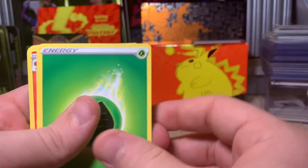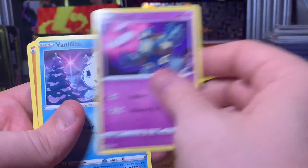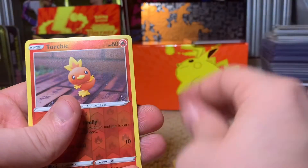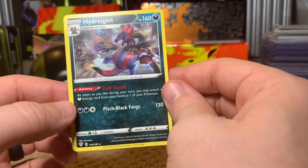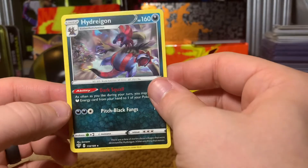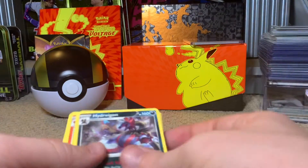We start off with another Grass Energy, Vibrava, Simasir, Lunatone, Pansage, Golette, Vanillite, Trapinch, Teddiursa. The reverse is a Torchic, and the rare is a Hydreigon — nice looking card too. I like this Pokémon a lot; he's one of my guys I start with in Shield. That's a really awesome opening.